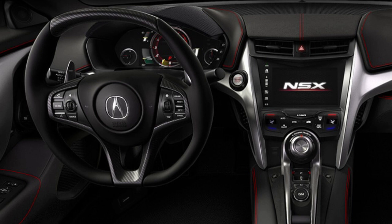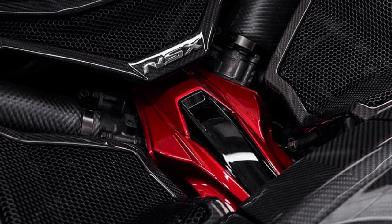It has standard parking sensors front and rear, but zero driver assist features such as lane assist or adaptive cruise control. However, it does have an eight-year, 100,000-mile warranty, which no other competitor can even come close to.